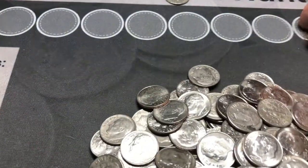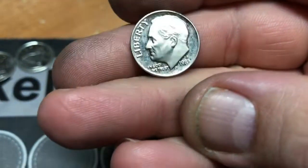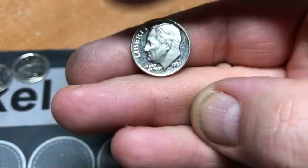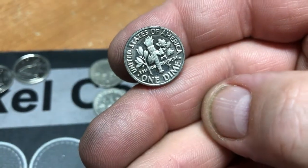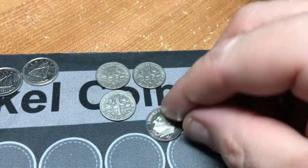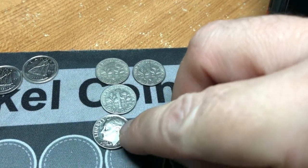Roll 24 of box number three, we have a find. 1983 San Francisco proof. There it is - you see the cameo. We're on the board with another find.